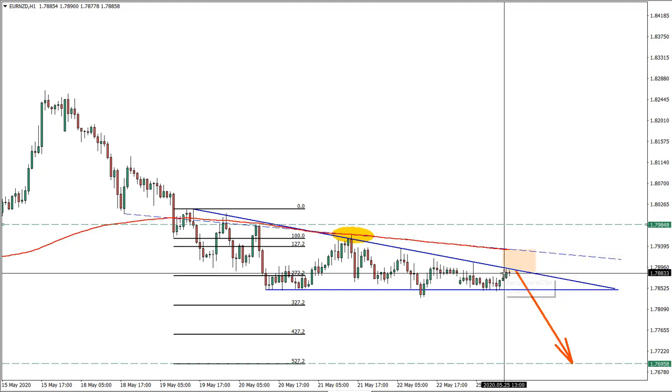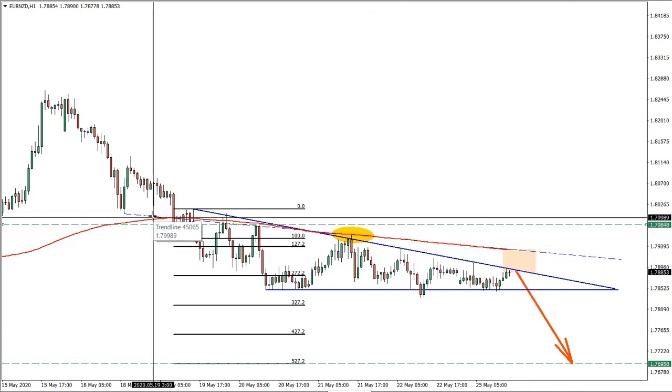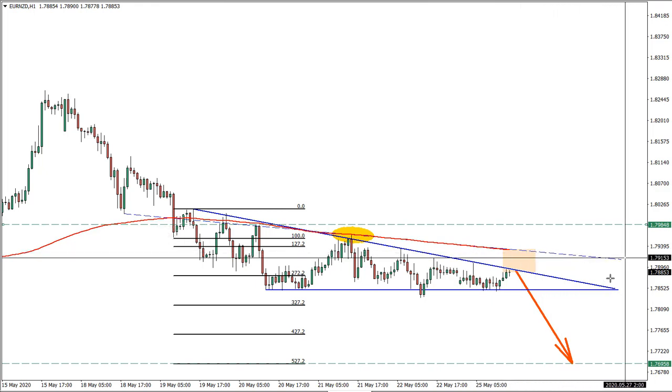We are right at the bottom of this selling area. As mentioned, price might get back to retest the average price trend line and downtrend trend line before moving lower.